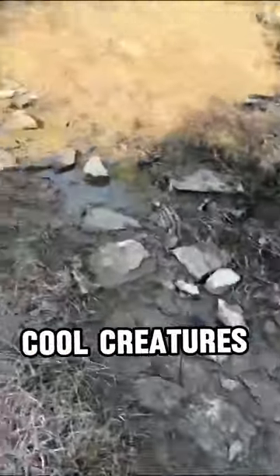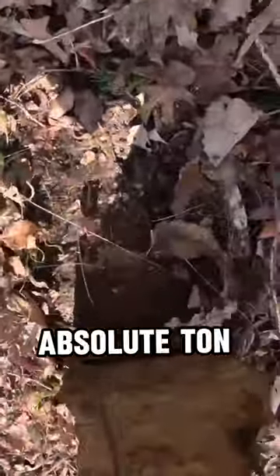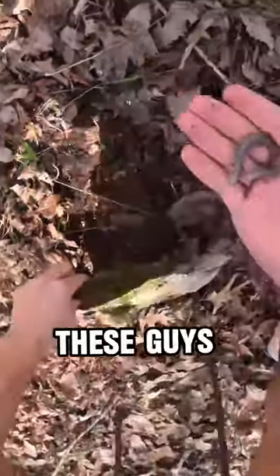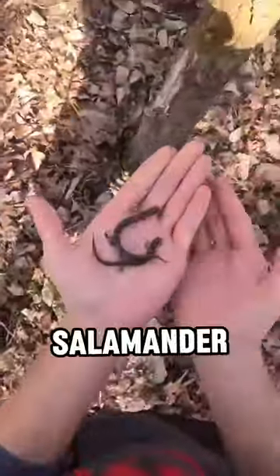The other day I went out to see how many cool creatures I could find under rocks. Before long, I found an absolute ton of these zigzag salamanders. They were under almost every single rock and log in the area. These guys are by far the most common salamander in the winter.